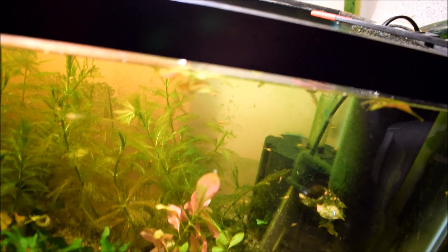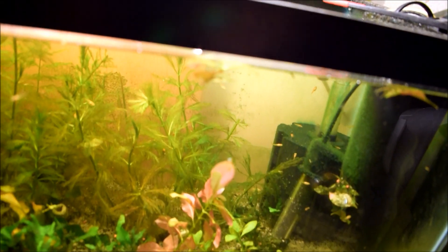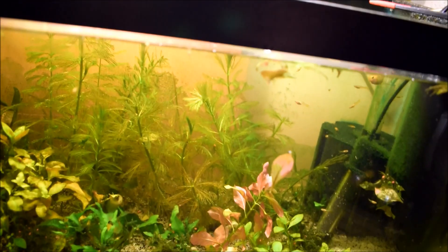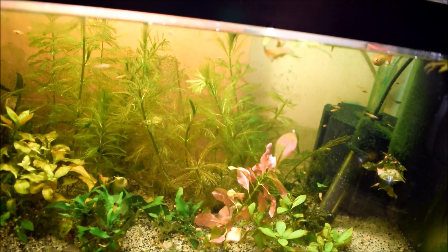I had one hatch out, but I haven't seen any more. They can hide in this tank pretty easily. Always plenty of food in here. Good possibility they could still breed in this tank. They're going crazy, having a good day.